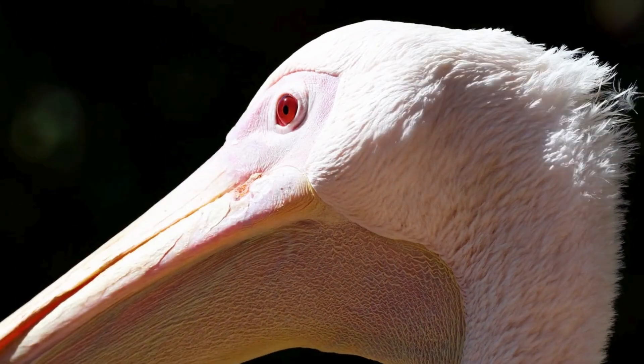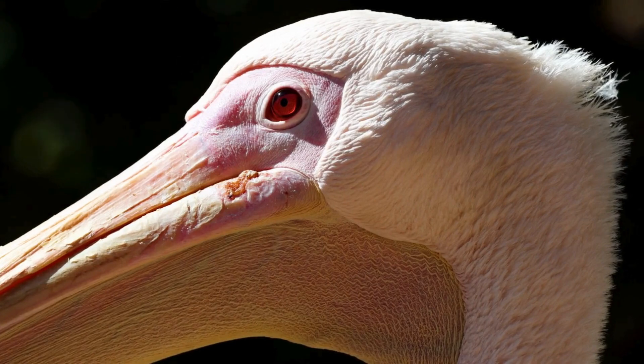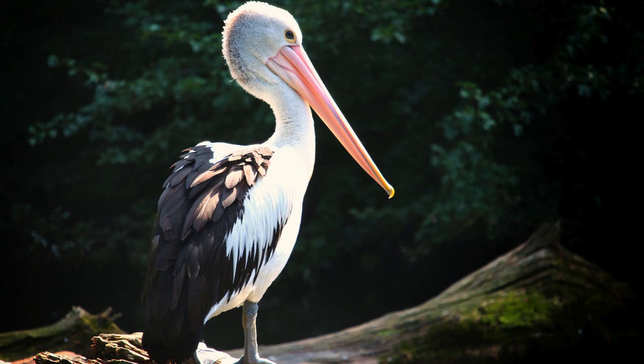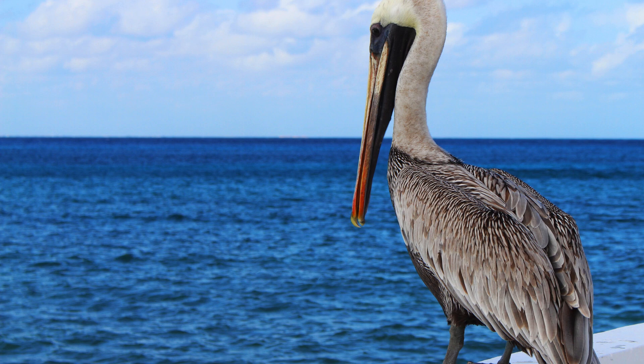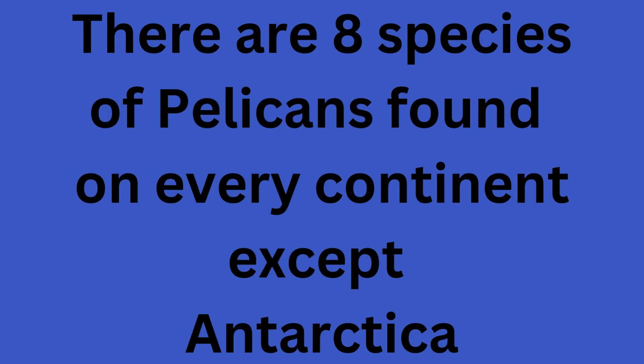Hey everyone, welcome back to our channel. Today, we're diving into the fascinating world of one of the most iconic birds on the planet, the pelican. Pelicans are large water birds known for their distinctive long beaks and massive throat pouches. There are eight species of pelicans, and they can be found on every continent except Antarctica.